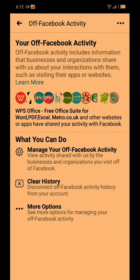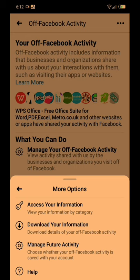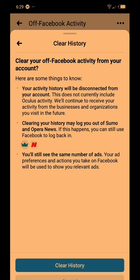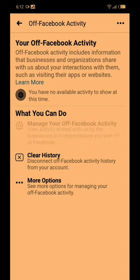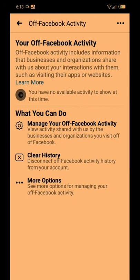So I am going to clear history — definitely disconnect off Facebook activities history from your account, which I'm certainly going to do. Let's check out more options: access your information, download your information, manage future activity. I'm going to go to clear history. So I've cleared the history — watch, it goes off. I actually wanted to open that so you could see how much there was, but now I have no available activity to show at this time. See, it's cleared.